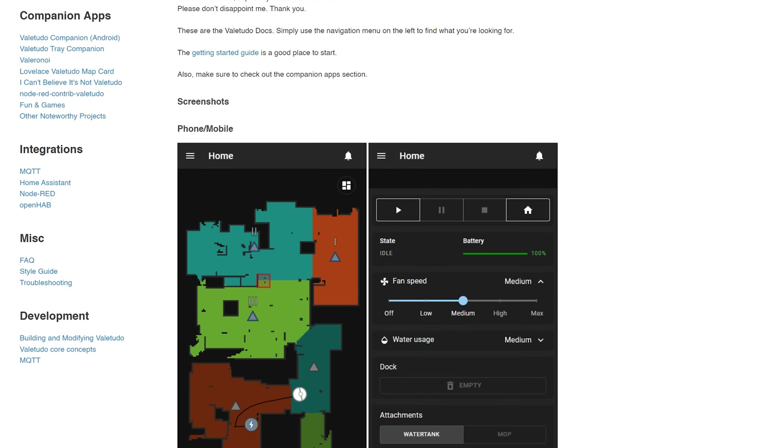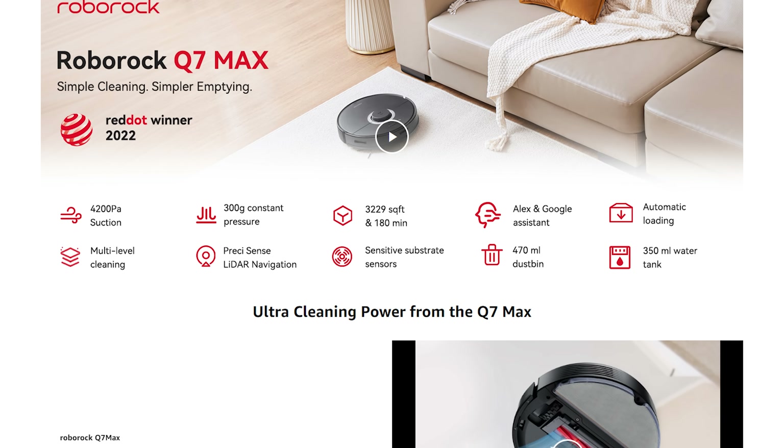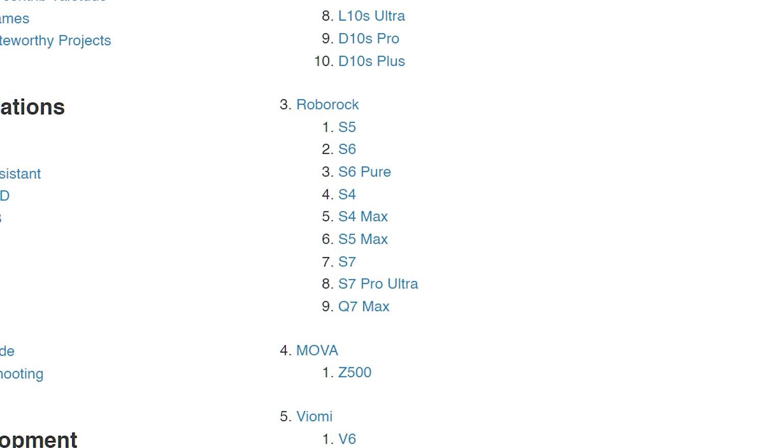You do control them locally with the Home Assistant integration, but you cannot block them from the internet. There is another good reason for recommending Roborock vacuums though — a good number of them support being flashed with Valetudo, which is open source firmware for smart vacuums. It's amazing but does require a bit of work to flash, and once you do you'll have a fully locally controlled smart vacuum with lots of great features.